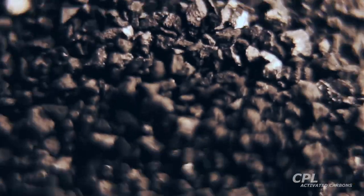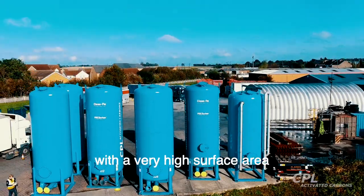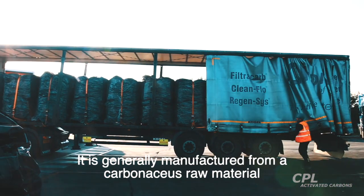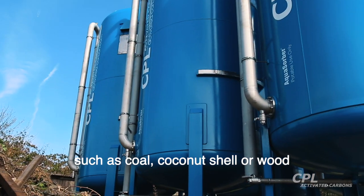Welcome to CPL Activated Carbons. Activated carbon is a high purity form of carbon with a very high surface area, characterized by microscopic pores. It is generally manufactured from a carbonaceous raw material such as coal, coconut shell or wood.